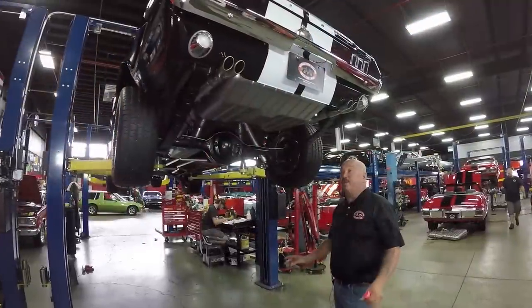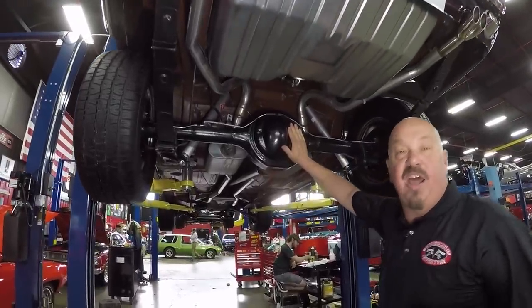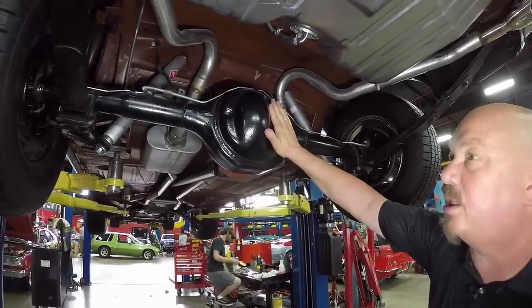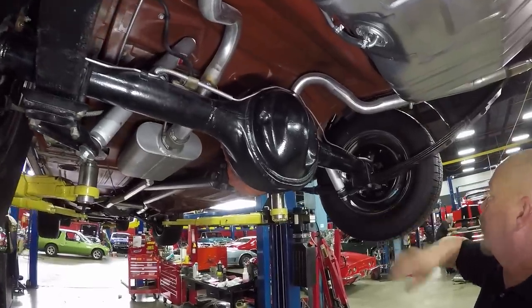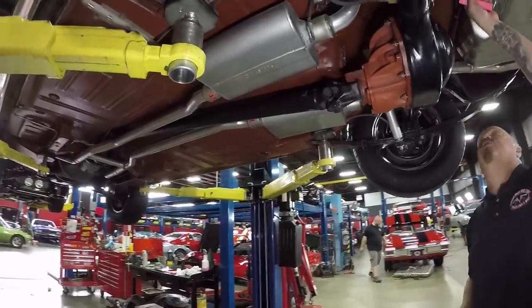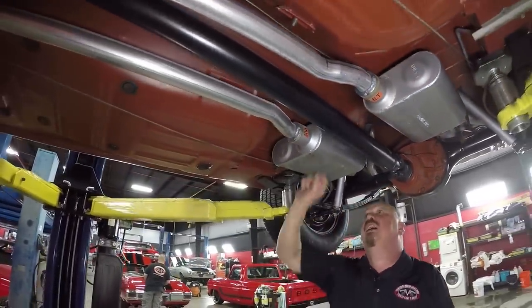We're underneath this J-Code now, and what's cool — everything lines up. That rear end, the casting number lines up, the date code lines up. It's right around a 3.25 Trac-Lok in here, so it is a posi. New lines, new exhaust, new tank, looks like new drums — the guys will pull the brakes apart and make sure they're in good working order. We've got a new fuel line, we've got the red oxide primer here, pinch weld looks good. It looks like a brand new car under here.